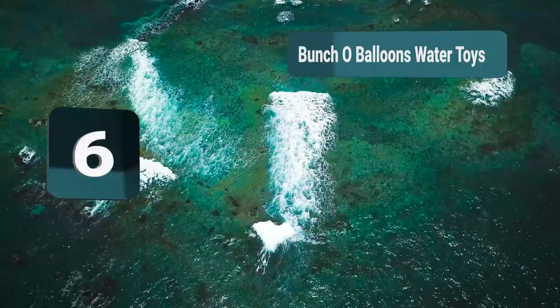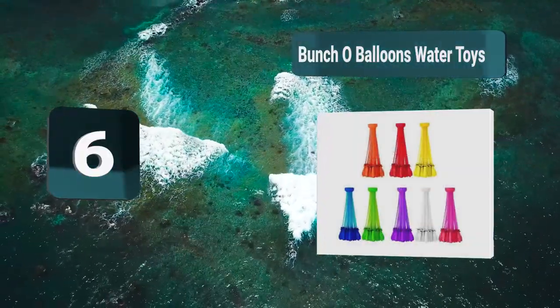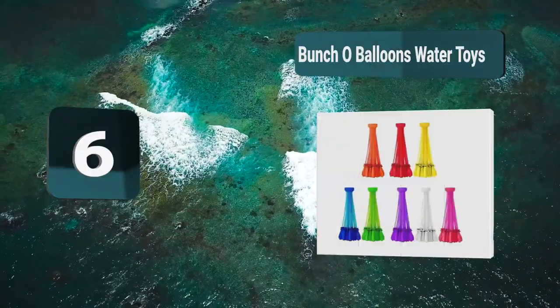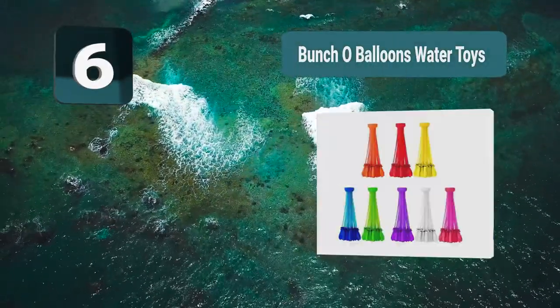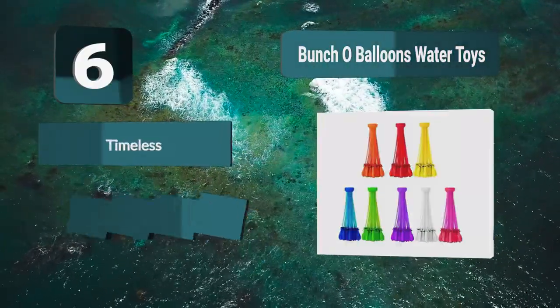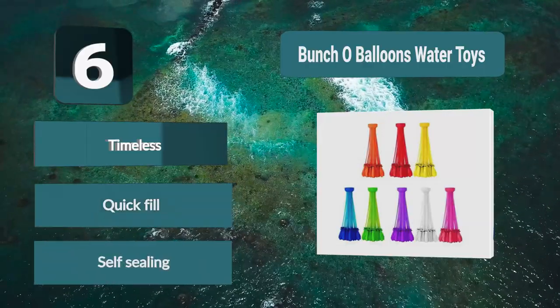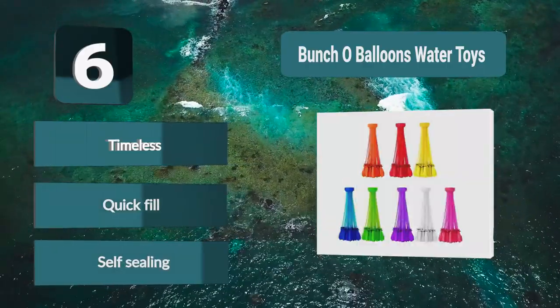Number 6: Buncho Balloons Water Toys. Children have loved water balloon play ever since they were invented. The thing we love about this water balloon set is that you can fill 100 balloons at the same time, and it only takes 60 seconds. Each set of balloons comes with an attachment for your hose. Hook it up and start the water. When the balloons are filled to capacity, they self-seal. Quick fill. Self-sealing.